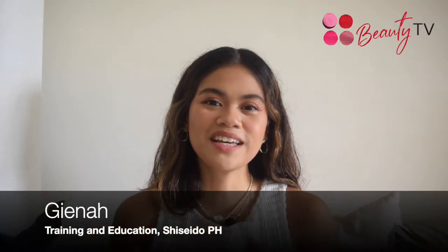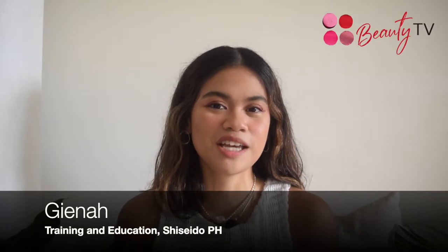Hi everyone! Welcome to another episode of Shiseido Beauty TV. You're with me, Gyana, training and education of Shiseido here in the Philippines. I'm super excited to share that this month of August, Shiseido is celebrating what we call the Beauty Festival.